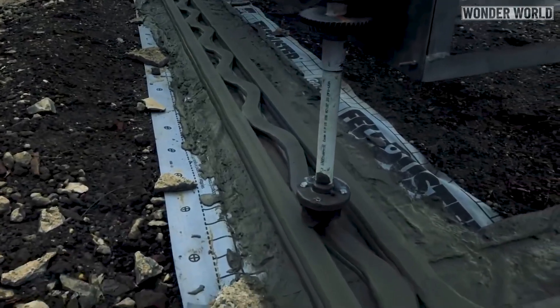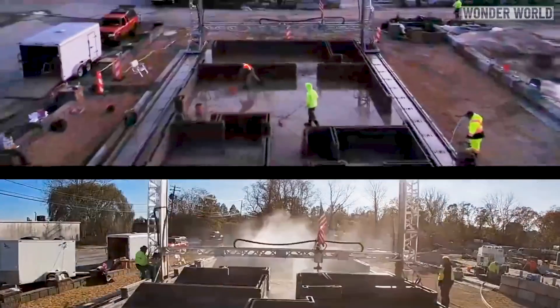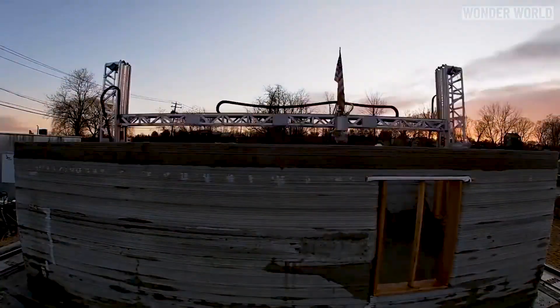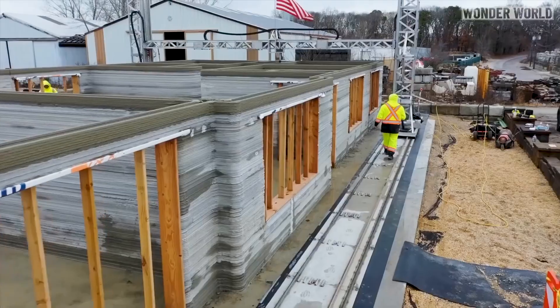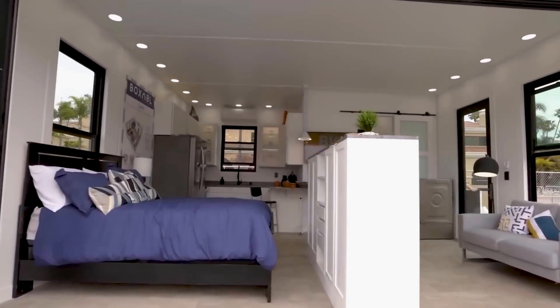The applications of 3D House printers are vast, from creating fully livable homes to constructing bridges and outdoor decorations. Leading companies in this field include ICON, APIS-COR, PSI-B, WASP, and WINSUN. This technology truly represents the advancements in the field of construction and the future of housing.